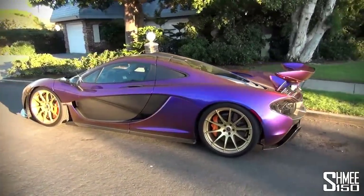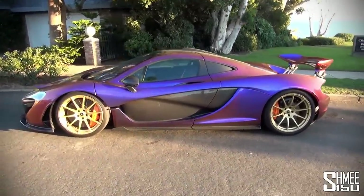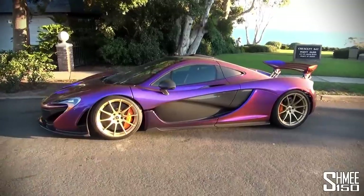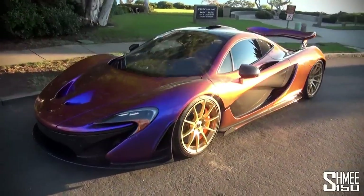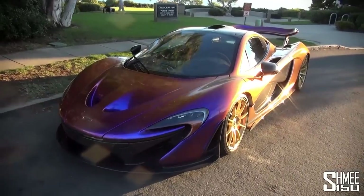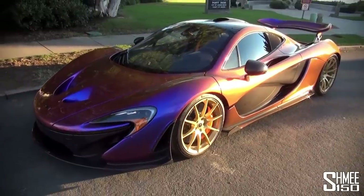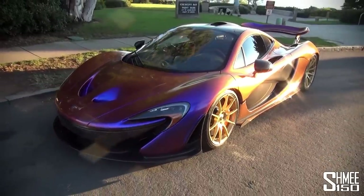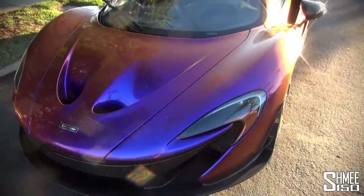Just look at the finish and custom paint job on this car. It's owned by CJ Wilson, who very generously allowed me to come along and shoot this video. He worked closely with MSO — McLaren Special Operations — to produce something completely unique and bespoke. They created this Cerberus Pearl paint job that flips between orange at one end to bluey-purple at the other extreme.